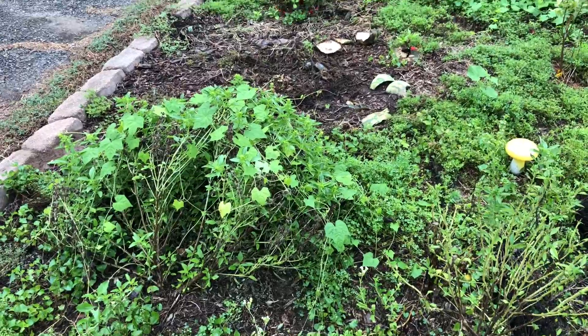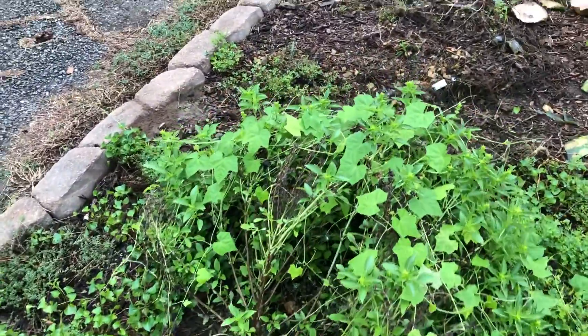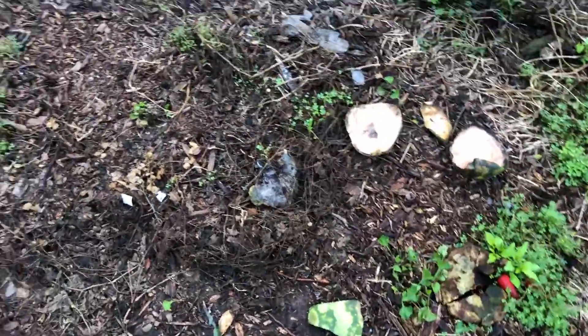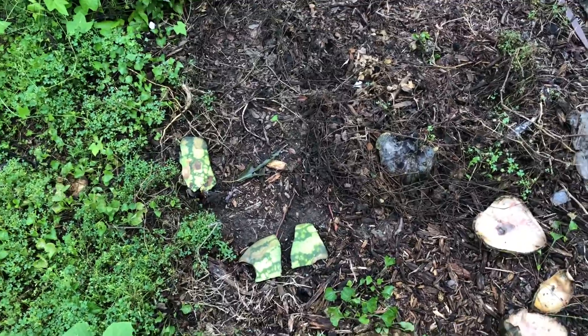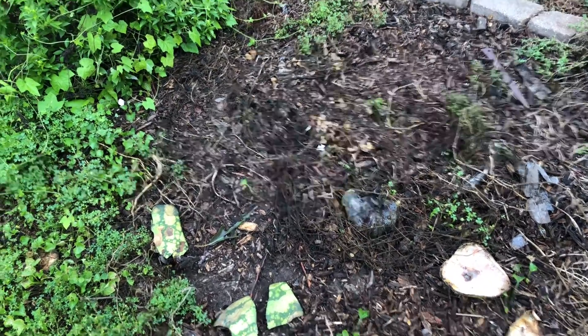I took out the Rosa rugosa because, I don't know if it's the heat or what, but in the past three years it has not given me any usable rose hips, so it's not really earning its place. What I'm actually going to try and grow next year — and it's real risky business — is a white sage, sacred sage. It's really finicky to get that stuff to germinate.